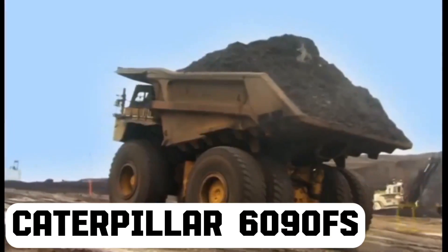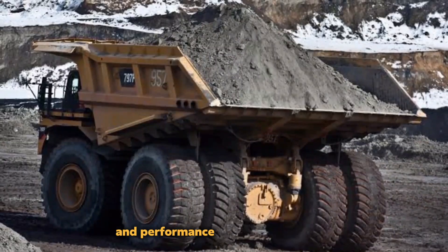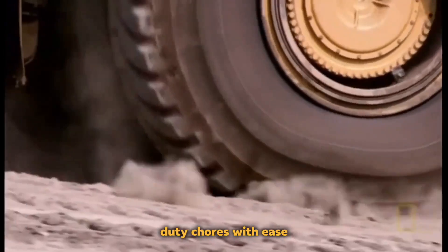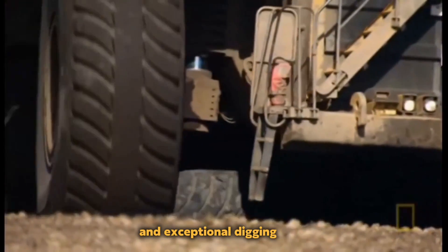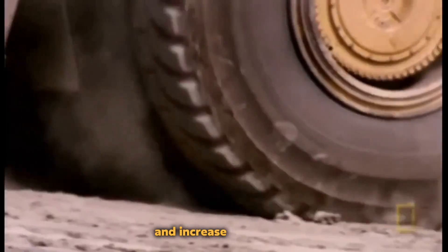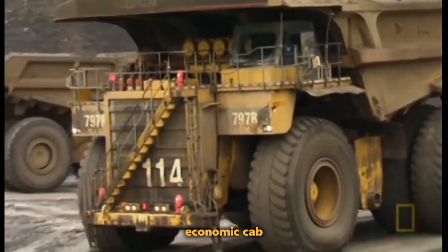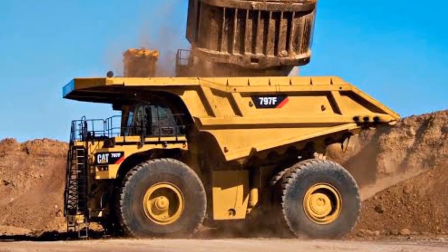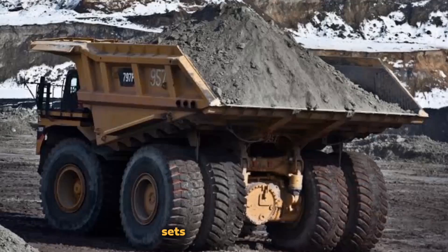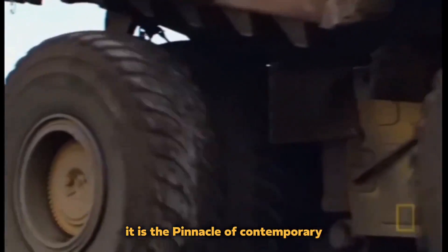Caterpillar 6000 N90FS. This is a powerful mining shovel that has earned a stellar reputation for dependability and performance in the mining sector. This machine is made to perform heavy-duty tasks with ease because of its huge operational weight and exceptional digging skills. Its cutting-edge hydraulic system assures efficient operations that minimize downtime and increase production. Operators may work comfortably for extended periods in a roomy ergonomic cab, improving both productivity and safety. The Caterpillar 6000 N90FS sets new benchmarks for effectiveness, robustness, and overall performance — it is the pinnacle of contemporary mining equipment.